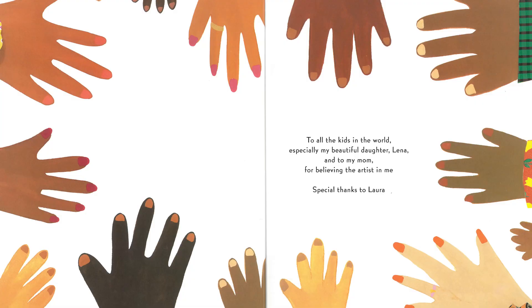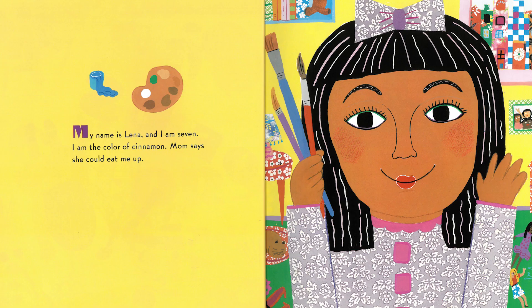The Colors of Us by Karen Katz. To all the kids in the world, especially my beautiful daughter, Lena, and to my mom for believing the artist in me. Special thanks to Laura. My name is Lena and I am seven. I am the color of cinnamon.